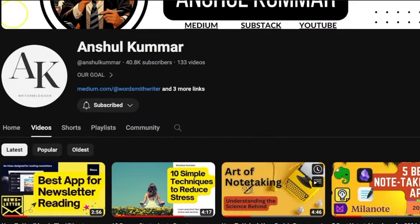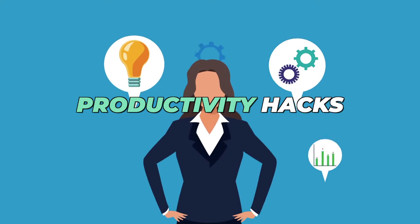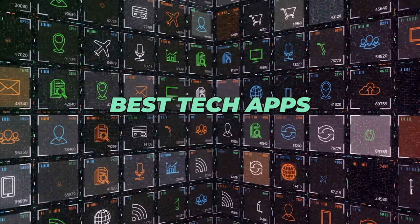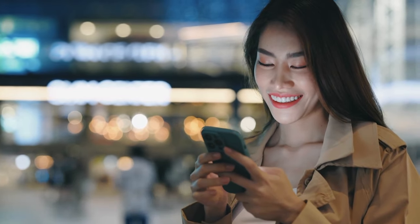Hey everyone, welcome back to the channel. I'm Anshul Kumar, and if you are new here, this is where we explore productivity hacks, stress-free living, and the best tech apps to boost your efficiency. If you like what you see, hit that subscribe button and click the bell icon so you never miss an update.